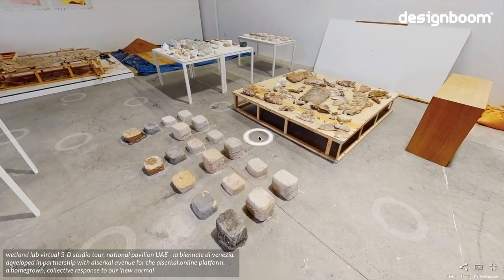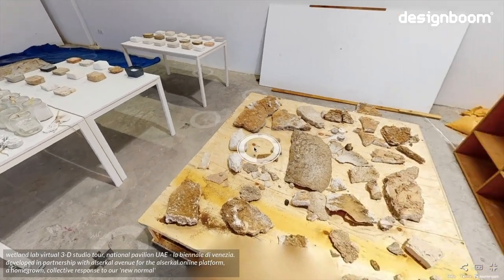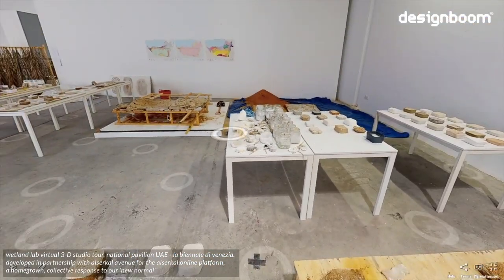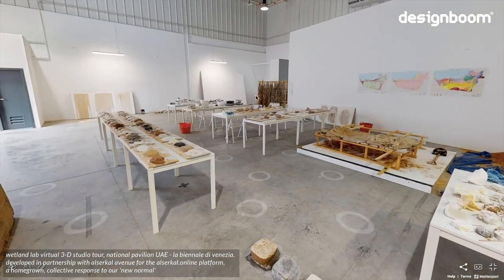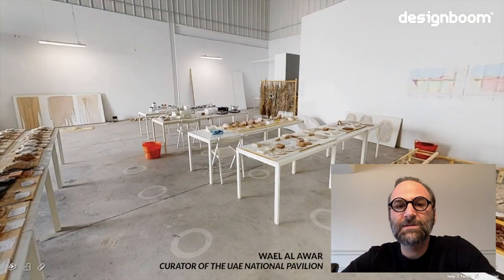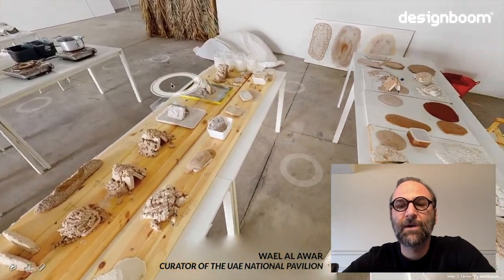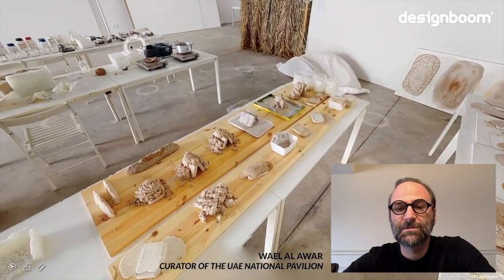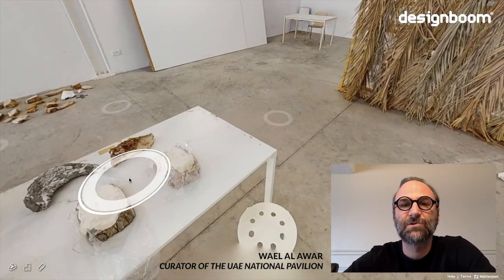The pavilion's curators will continue their research over the next year before an architectural prototype is presented at the Biennale in May 2021. Curator Wael Al Alwar explains further: "What you see in our laboratory at Alcircal Space is this journey of exploring Sabkas in the UAE and experimenting with different salt minerals to find a new sustainable construction material."